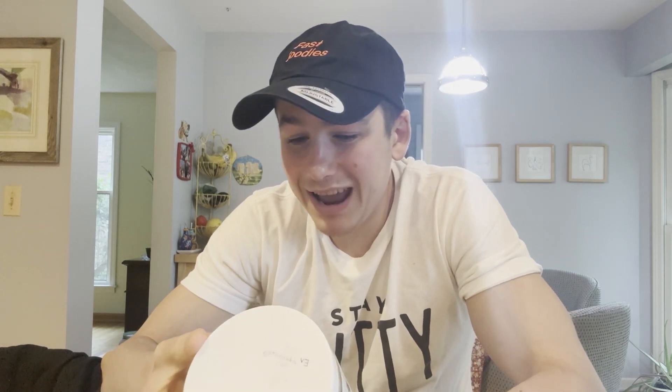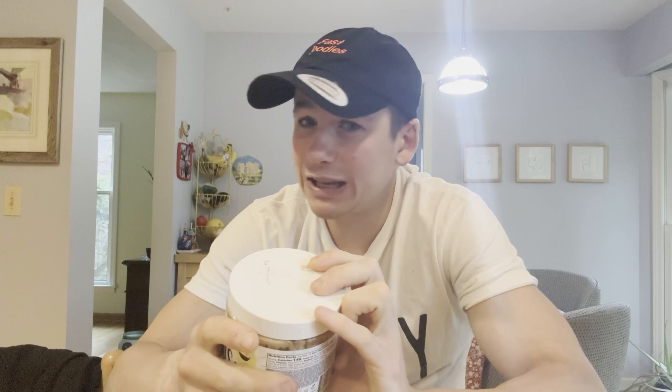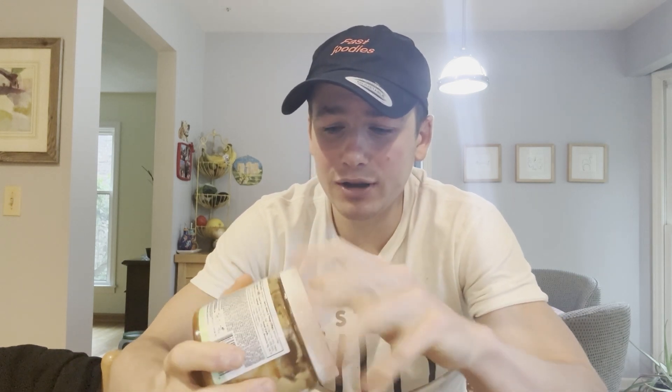Well, today I'm going to be trying out chocolate chip banana bread! This chocolate chip banana bread peanut butter consists of a brown sugar peanut butter base, caramel banana bread sauce, cookie dough chocolate chips, cinnamon streusel, and last but not least, banana chips. Fast Foodies, I don't want to wait any longer — let's go ahead and open this up.